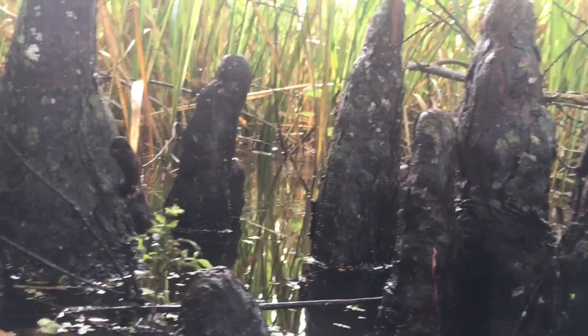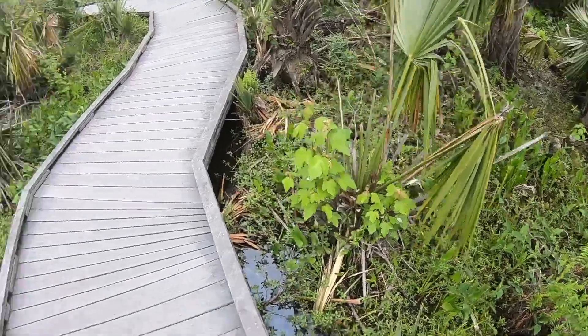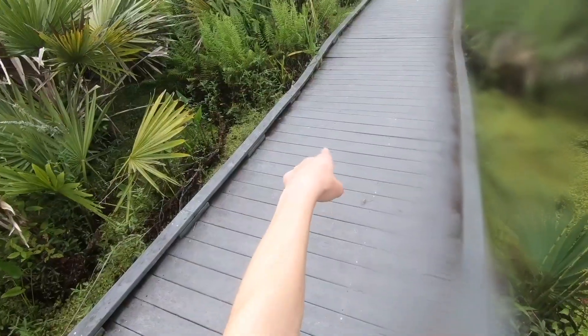One of the best examples of these reptiles I can think of is the Western Ribbon Snake. Whether it was sunny, cloudy, or even rainy, these snakes were out in full force.